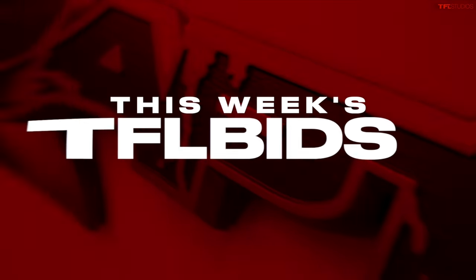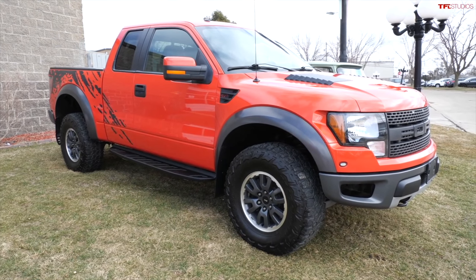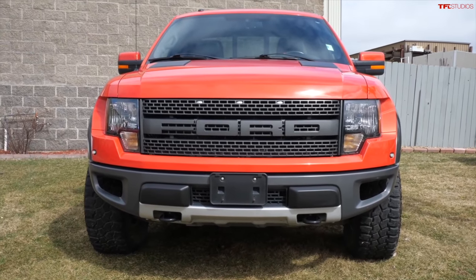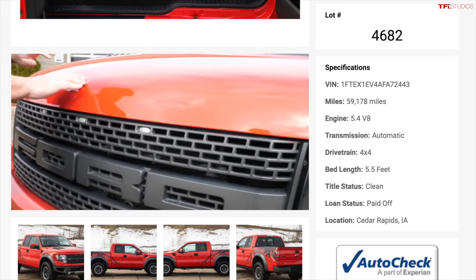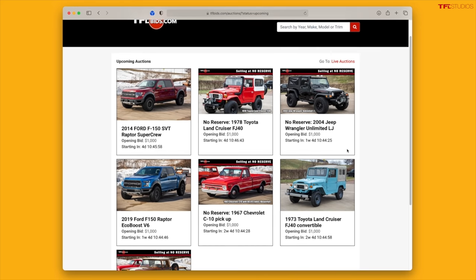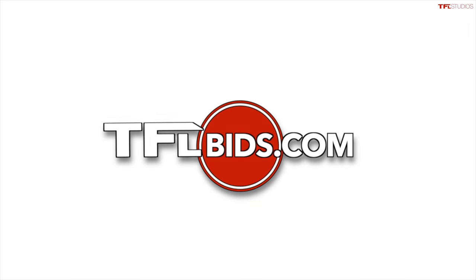We interrupt this video to let you know about this week's TFL Bids bargain. We have some amazing trucks and SUVs available for sale at tflbids.com. This week we have a 2010 Ford F-150 SVT Raptor — the original Raptor with a V8. It's short wheelbase, original molten orange color, in really great condition, low miles, and available at no reserve. Nathan gives a personal walkaround of the truck. Check out the site using the link below. Up to three trucks or SUVs available every week — submit your truck or SUV at tflbids.com.